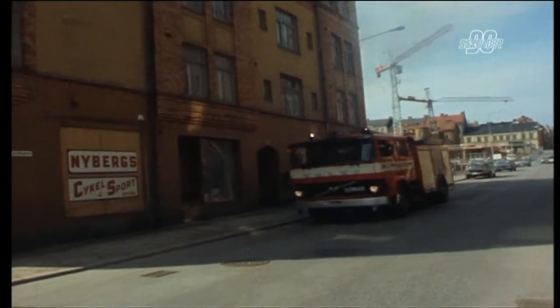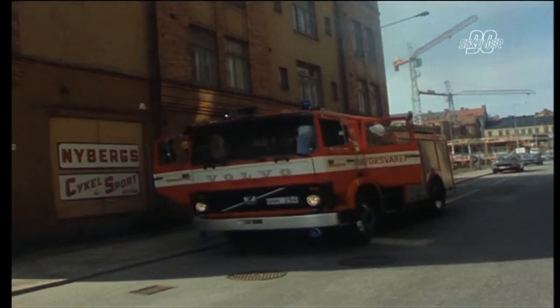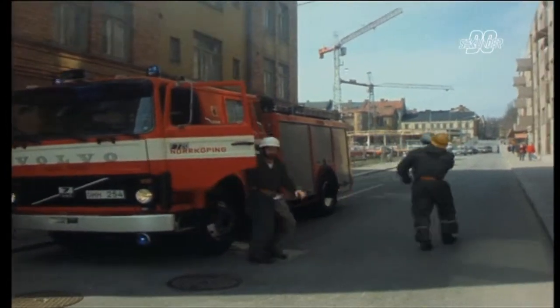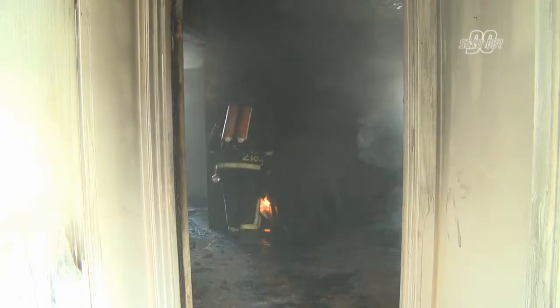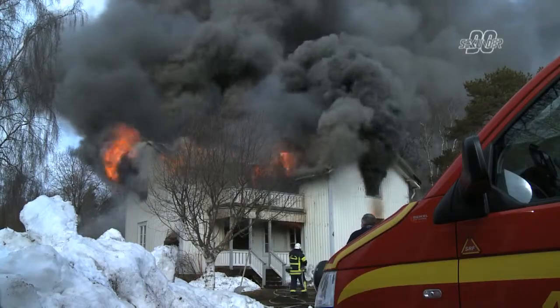Since 1983, only a small handful of Swedish firefighters have died in the line of duty. Most of them have died in traffic accidents during call outs. Only three firefighters in that period have died inside burning buildings. The Swedish knowledge of this is well known all over Europe — in Hungary, Greece, and beyond. They know that Sweden is at the top level when it comes to smoke diving training, handling flashovers, backdrafts and so on. And the knowledge of each single firefighter is actually the key to that.